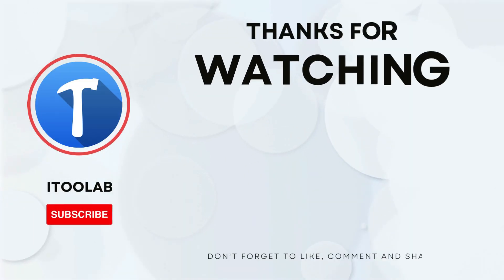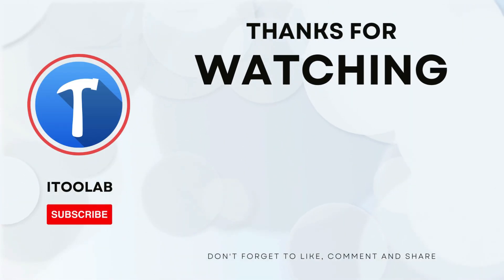That's all for today's video. If you like the video, please share it and subscribe to get the latest information.